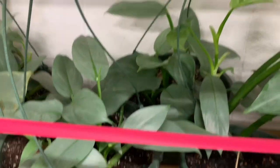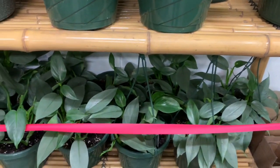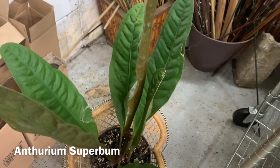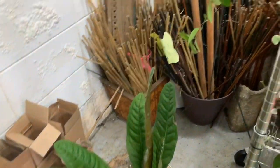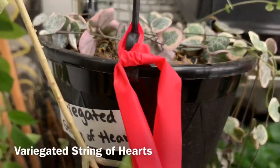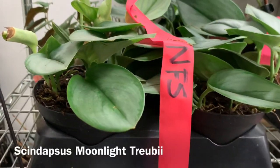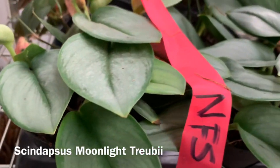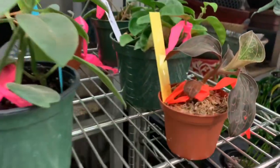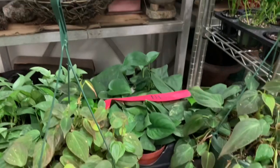The plants on this side with the red ribbon were not for sale as of yet. They have an Anthurium Superbum, and they also have some variegated String of Hearts. Here they have some Scindapsus Moonlight Treubii. Some Jewel Orchids. Some ginger micans baskets.